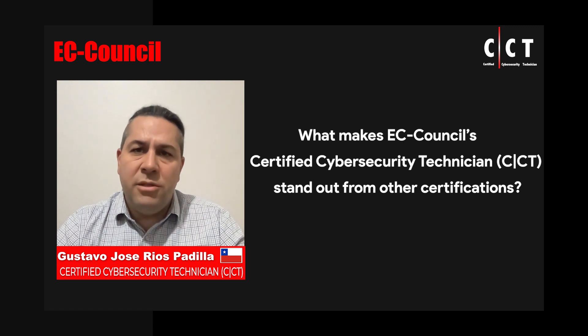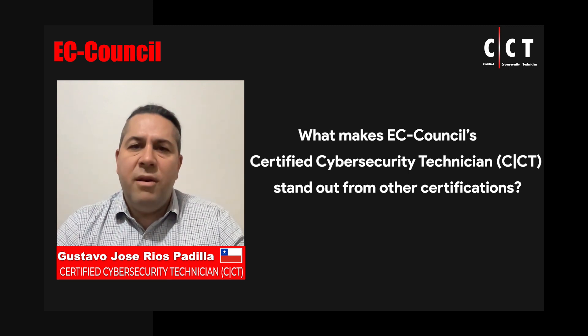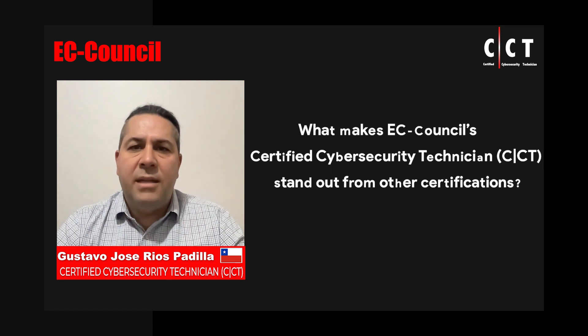The CCT course also has an extensive and comprehensive laboratory guide with the most relevant tools that allows the participant not only to have a better understanding of relevant concepts, but to understand the tools and techniques that a cybersecurity professional will use in their day-to-day activities.